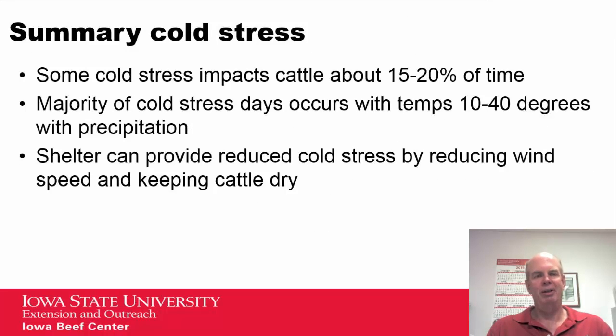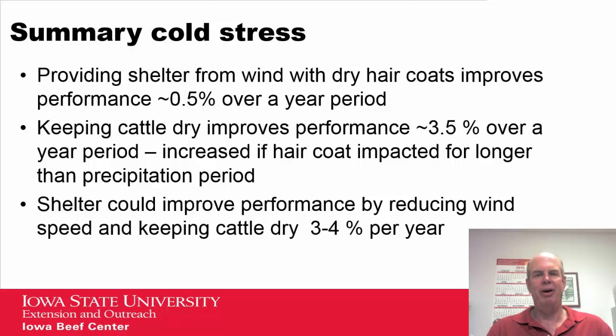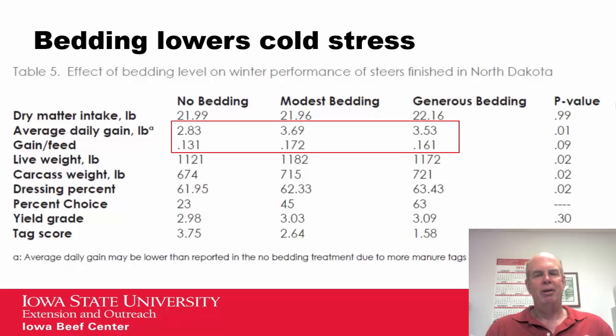To summarize cold stress: based on the period analyzed, accounting for hair coat insulation reduction during rain or snow but not necessarily mud, cold stress impacted cattle about 15 to 20 percent of the time, mostly in the 10 to 40 degree temperature range. Shelter can reduce cold stress by reducing wind speed and keeping cattle dry, improving performance — approximately half a percent gain increase from wind reduction and three and a half percent from keeping cattle dry over a year period, for a combined three to four percent per year.